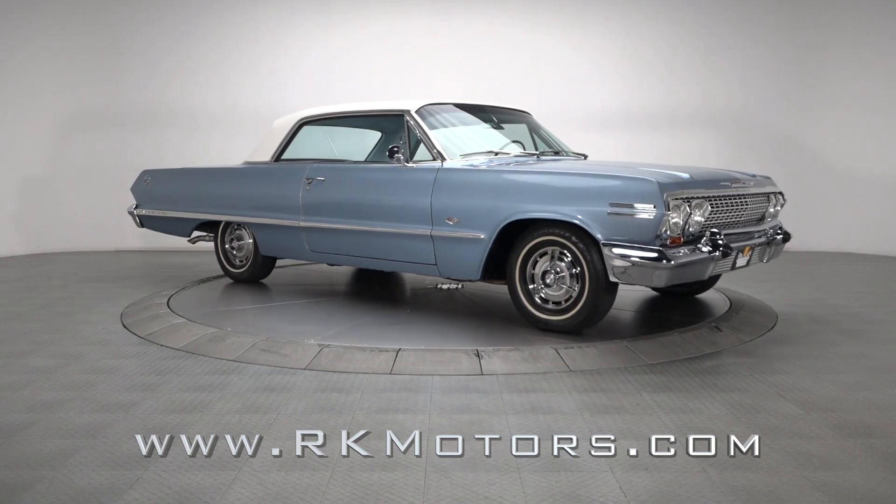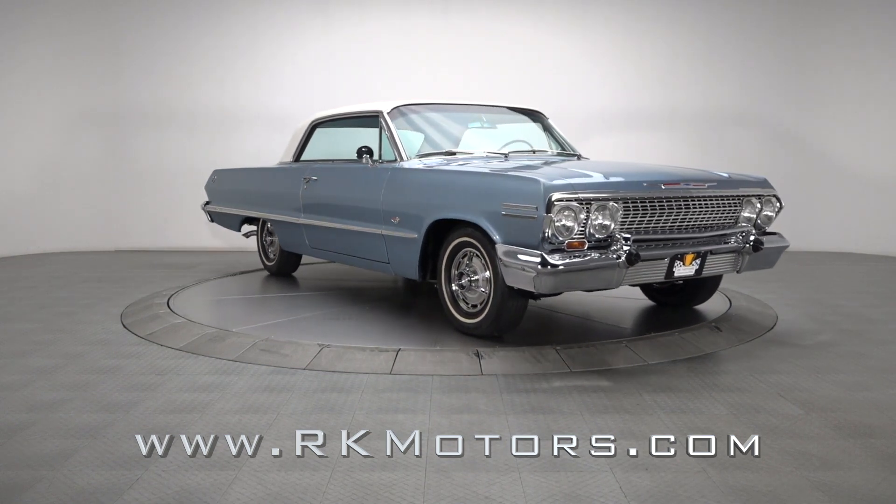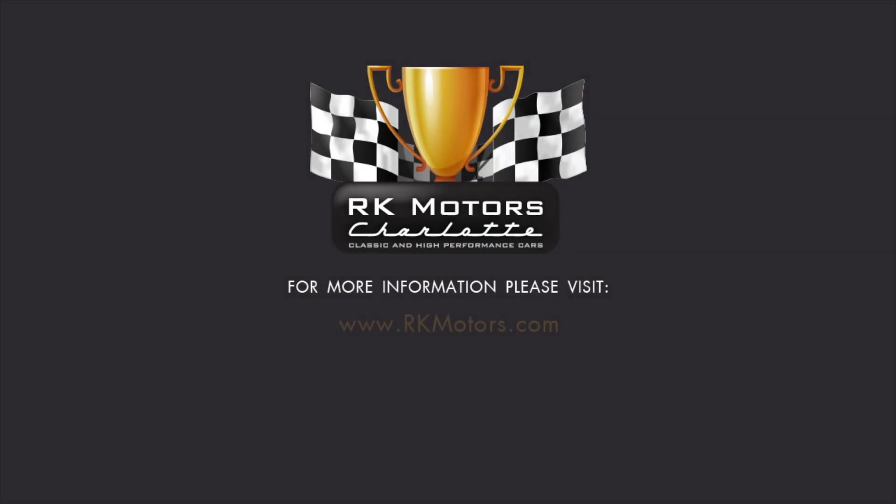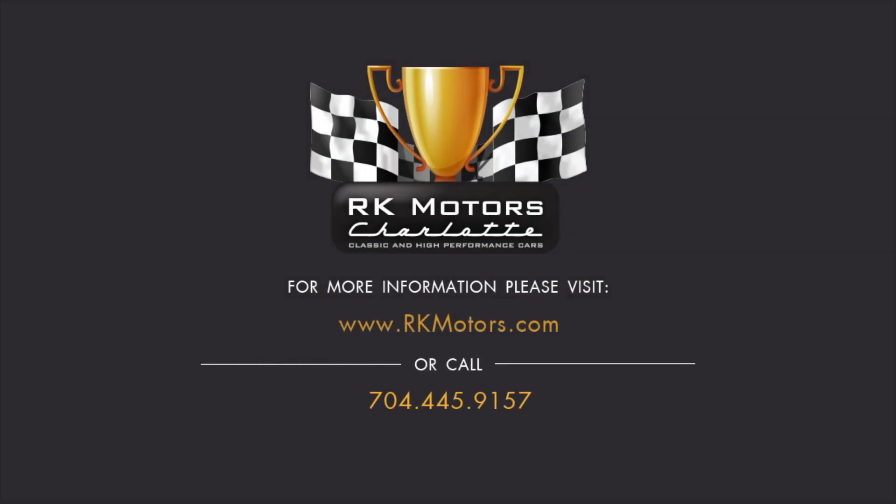Looking for a cool collectible that's road-ready, show-ready, and just plain battle-ready? This fully-sorted Chevy has it all. For more information, call, click, or visit RKMotors.com.